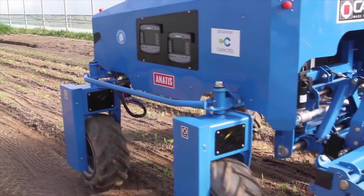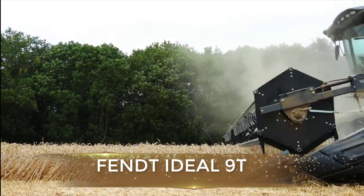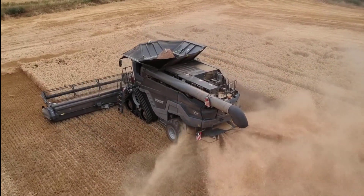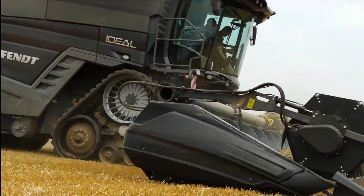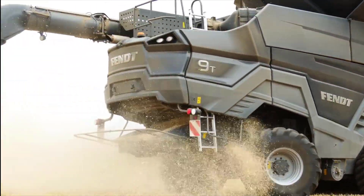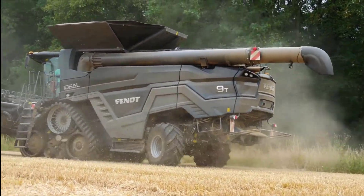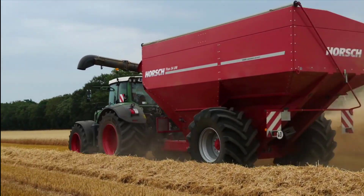The Fendt Ideal 9 Black Beast combine, made in Germany, was developed to meet customer requirements both today and in the future, based on global market trends. AGCO has developed this unique Ideal combine in three models with 451, 538, and 647 horsepower. The Fendt Ideal 9 and Ideal 8 feature high-performance MAN engines, and the Ideal 7 features an AGCO Power engine, ensuring maximum output together with efficient fuel consumption.